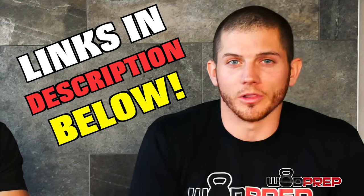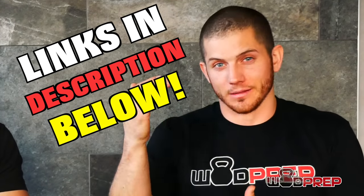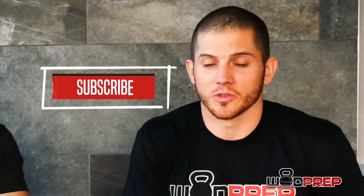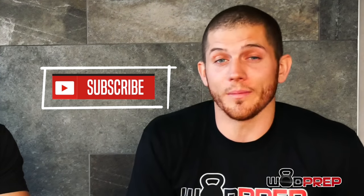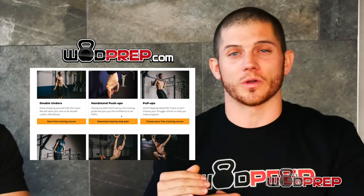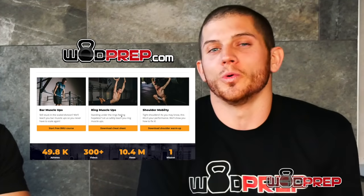Click the link in the description below to see an article where we've gone through this pyramid in detail and given you some calculations so that you can determine your calories and your macros. Give a thumbs up if you liked the video, hit subscribe if you haven't, and be sure to go to WODPrep.com — we have a ton of free resources in the description below. I will see you in the next video.